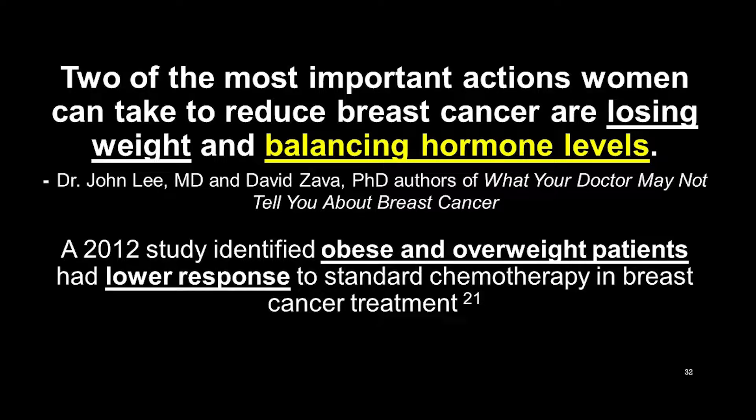A great book is 'What Your Doctor May Not Tell You About Breast Cancer' by Dr. David Lee and Dr. David Zava. I would recommend it to anyone who has had breast cancer or has any family history of breast cancer. I'd argue you should still test your hormone levels after chemotherapy or whatever treatment you went through. What's your progesterone level?